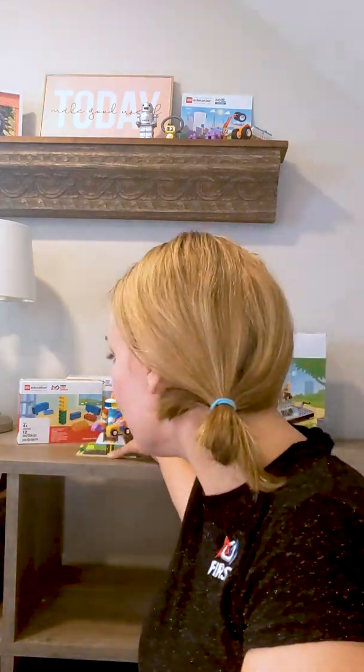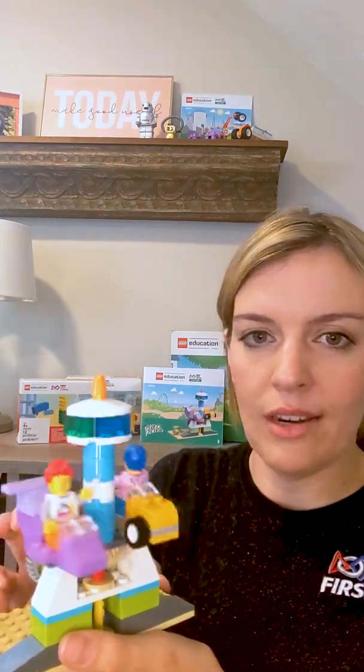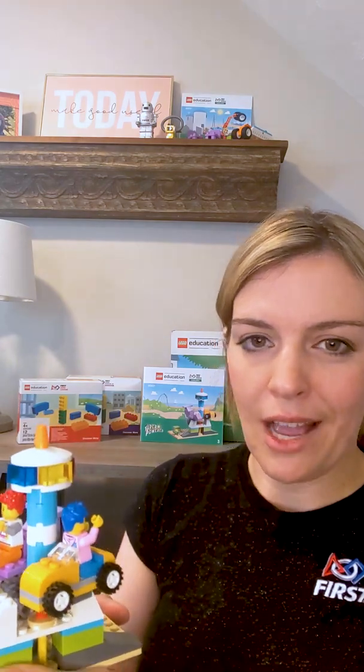Now let's talk about my favorite model. This year, my favorite model is the carousel from the FIRST LEGO League Explore program. I'm going to grab it for you so you can see what it looks like. It spins — it's a little carousel that you might find at a supermarket or at an arcade. You can also attach it to your robot and motorize it, and the two minifigs represent our LEGO designers at LEGO Education, Vicki and Hans.